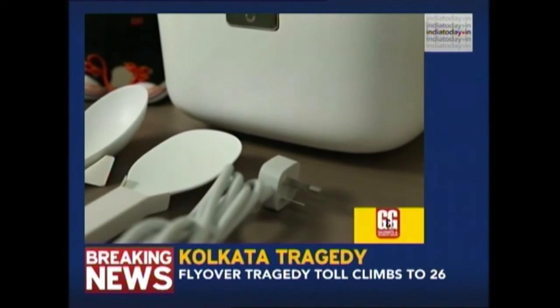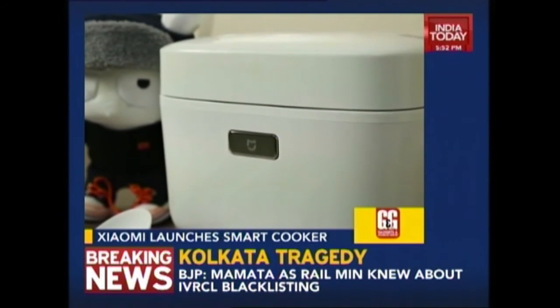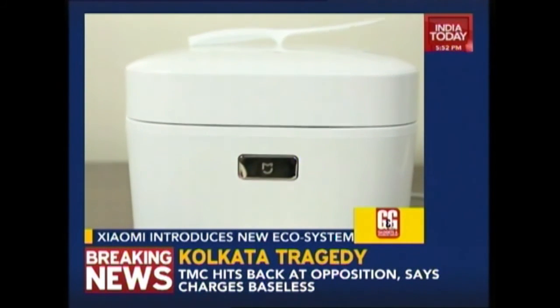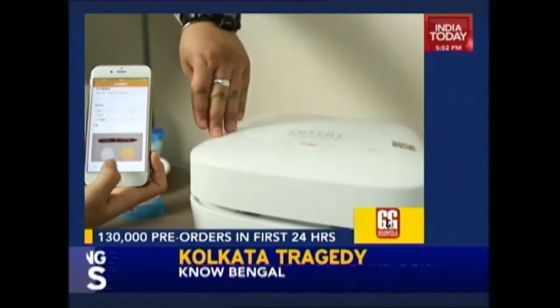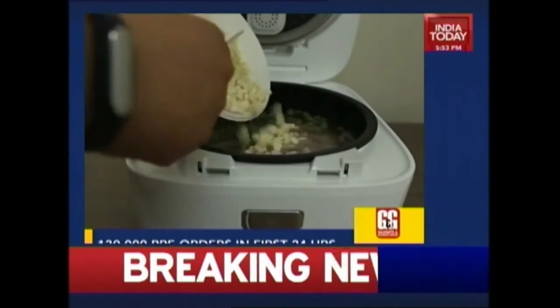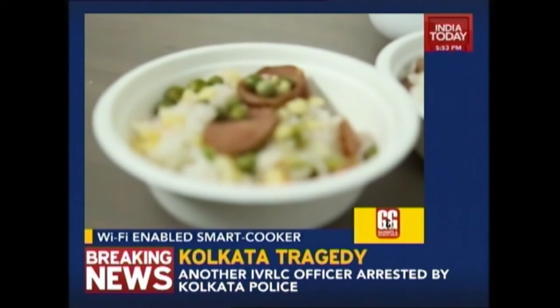Xiaomi introduces Mi ecosystem with a new smart rice cooker. Xiaomi has launched a new sub-brand called Mi Ecosystem for its IoT products. Under the Mi Ecosystem, Xiaomi has introduced a Wi-Fi enabled smart cooker that lets you control the way rice is cooked using a smartphone app. The Mi induction heating pressure cooker is based on induction heating technology. It will be available on sale in China during the Mi Fan Festival on April 6th. However, there is no word on availability outside China.